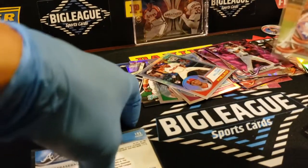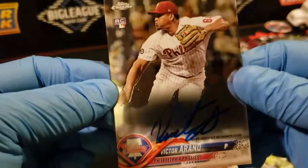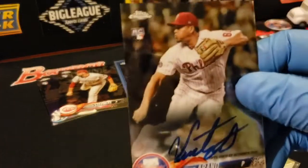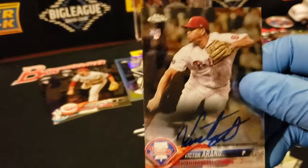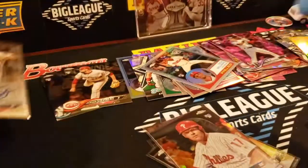And then we got the autograph of Señor Victor Arano — I'm not sure if he's still on the team or not, but not a bad looking signature. Good ink, a good amount of ink on there. So that's a break, guys — hit the Big League symbol in your bottom right corner to subscribe, respect the hub, and we'll check you guys later. Thanks!